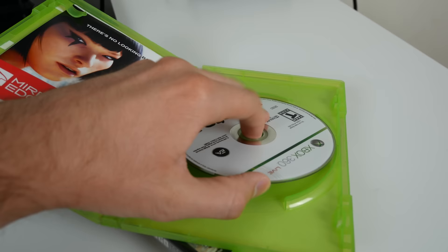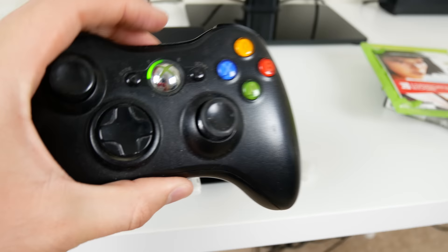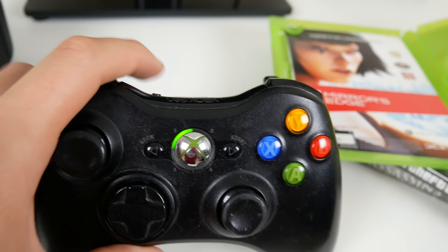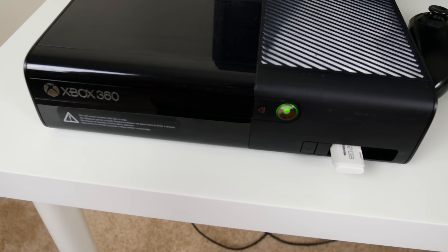We'll start out with Skate 2 — one of my favorite games of all time. It's booting up, you can hear the disc spinning. It's booting up automatically — here's the EA splash screen and it looks like it's working. Testing the buttons: A, X, Y, B all seem to work. The left trigger is a little wonky, LB is a little wonky, and the start button is a little wonky too. Everything else seems okay. Looks like Skate 2 is booting up — one for one so far.